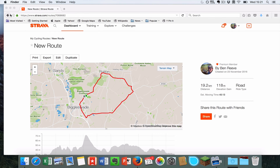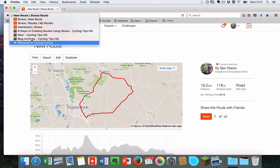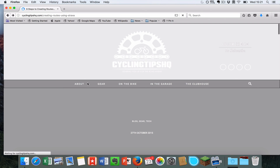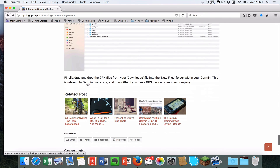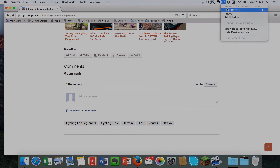I hope you've enjoyed the video today. If you haven't had an opportunity to watch it — because you're in an office or somewhere you can't put the sound on — feel free to head over to cyclingtipshq.com, search creating routes using Strava, and you can read through exactly the same steps to help you get your Strava routes sorted and onto your Garmin. Thanks a lot, I'll see you next time.